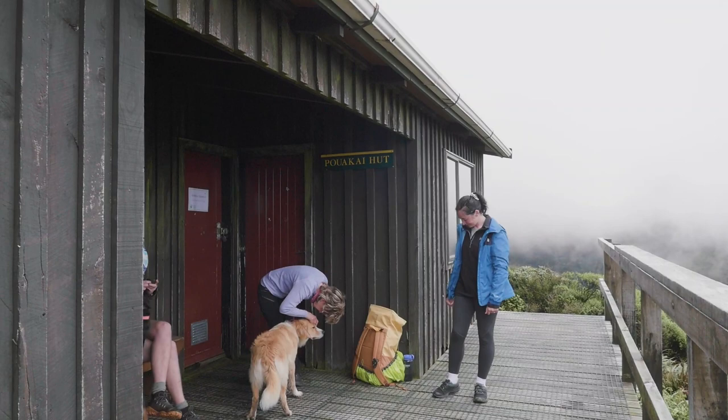We've just made it to Pouakai Hut, which is about one and a half hours up Mount Taranaki, and it was raining pretty much the whole time. So we've just stopped here to rest and for a bit of shelter, and the weather has just started to clear up a little bit. We have another 30-ish minutes to go to our destination today.